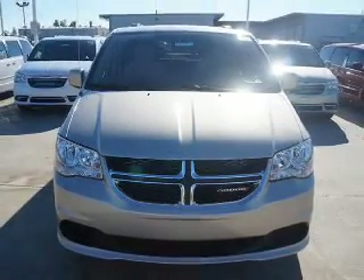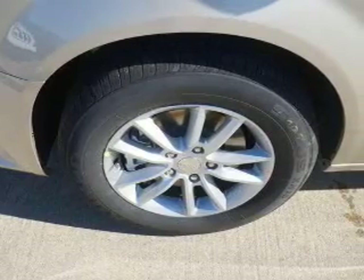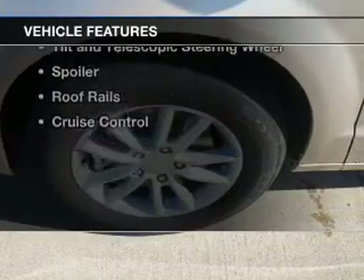It's powered by front wheel drive, a 3.6 liter, 6 cylinder engine, and an automatic transmission.